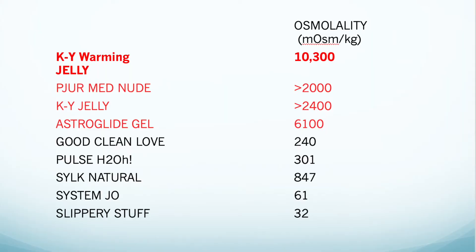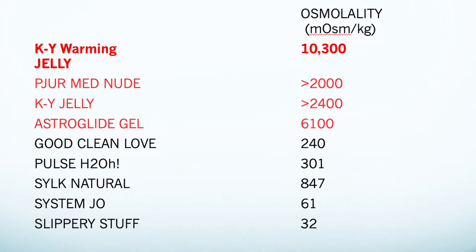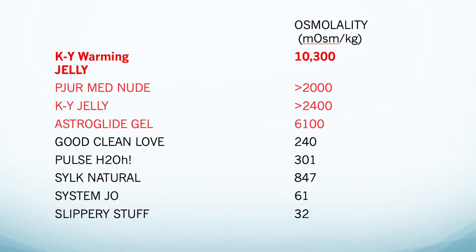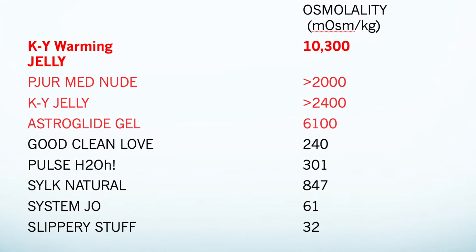Let's look at a few examples. The osmolality of the vagina is 300 — we want to be as close to 300 as possible; we have some wiggle room but we don't want to go way over. KY Warming Jelly has an osmolality of over 10,000 — because all those additives to create the chemical warming effect shoot the osmolality sky high, which is why so many women experience burning and irritation with warming jelly products. Even plain KY Jelly, the most popular lubricant out there, has an osmolality of over 2,000, so over time it can break down and dehydrate tissue.